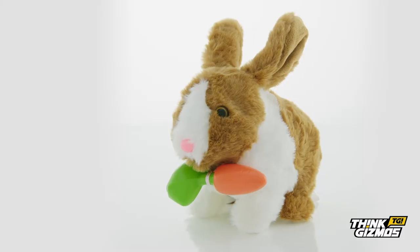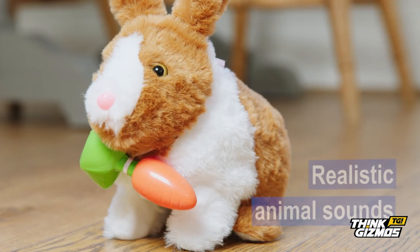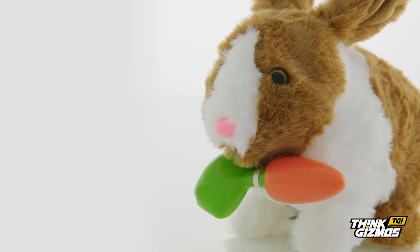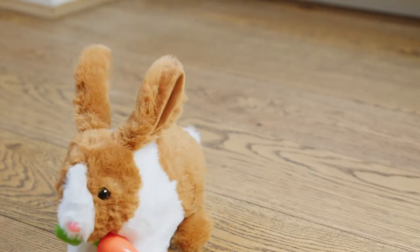The interactive toy rabbit also makes incredible realistic animal sounds. So get ready for a hopping good time with the interactive toy rabbit.